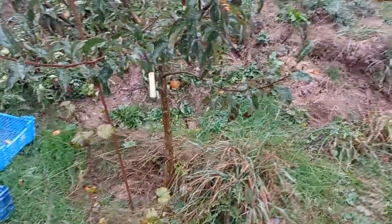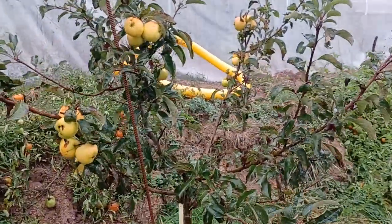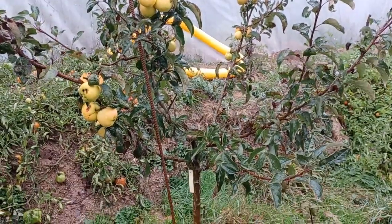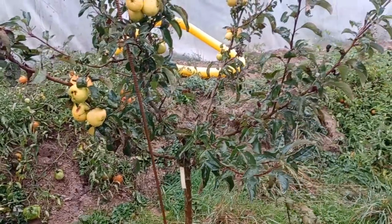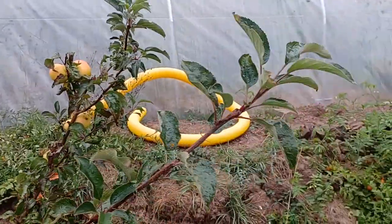It's 14 October 2022, and this is an apple tree that I planted not this year but the year before, so it's in its second year. You can see it had a really astonishing, exceptional, very good growth.